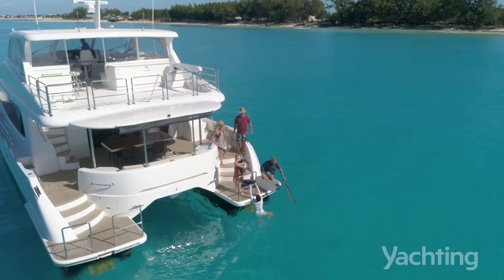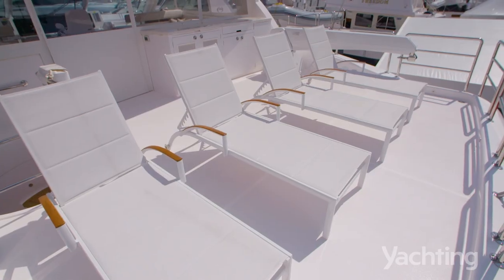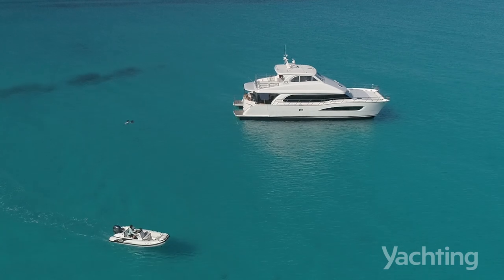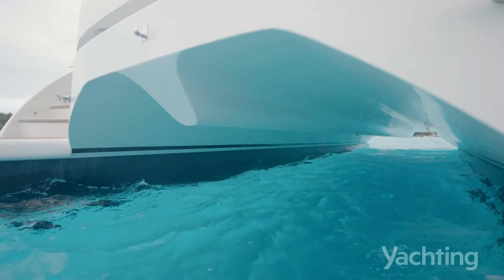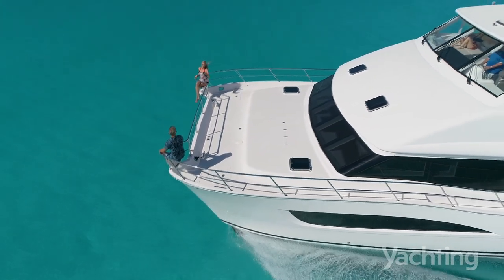We designed the boat in several ways to accommodate living out on the hook. The boat is incredibly quiet while at anchor — we don't have hard chines on the hull that create a slapping noise.